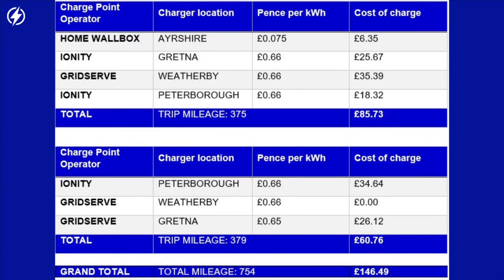Looking at the cost table: charging at home cost me £6.35 at my 7.5p per kilowatt hour tariff. The rest of the outward journey was 66p per kilowatt hour, totalling £85.73. On the return leg, it was 66p per kilowatt hour at Peterborough, and there was a free charge attempt at Wetherby where the charger had problems, and then 65p per kilowatt hour at Gretna on a rapid charger. The return leg total was £60.76.